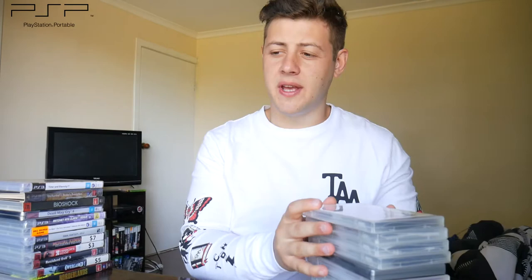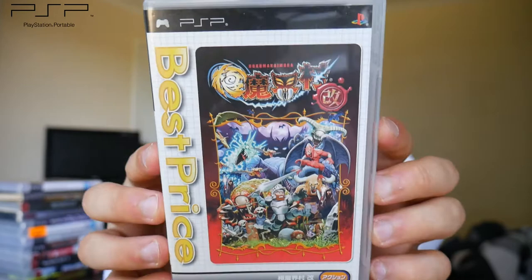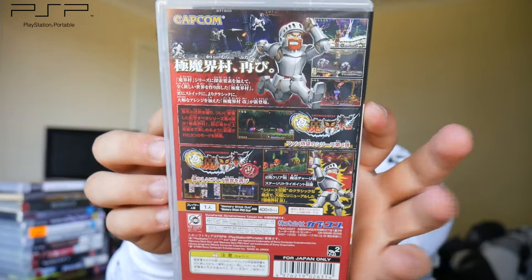Moving on to the PlayStation Portable — from the same seller I bought a bunch of imports on this console. First is Ghosts and Goblins, or Ghouls and Ghosts — the remake on PSP with updated graphics and stuff like that. Cool to have even though it's a budget version.